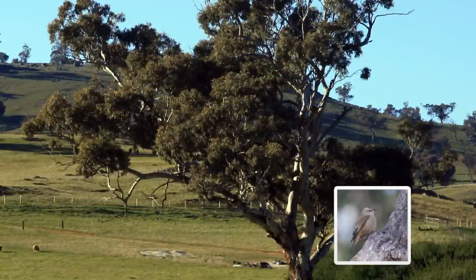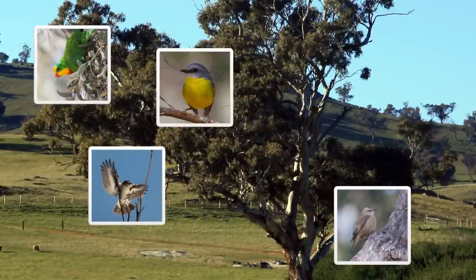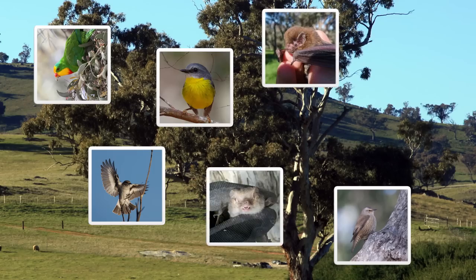Birds and bats are nature's best pest controls. Just two or three paddock trees per hectare can result in a significant increase in these species.